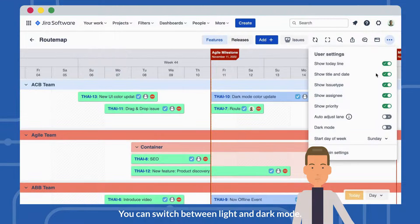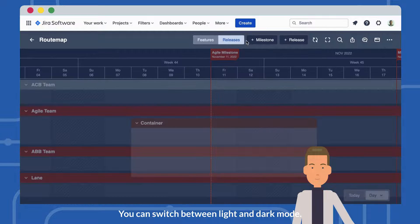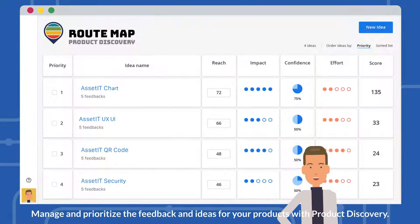You can switch between light and dark mode. Manage and prioritize the feedback and ideas for your product with product discovery.